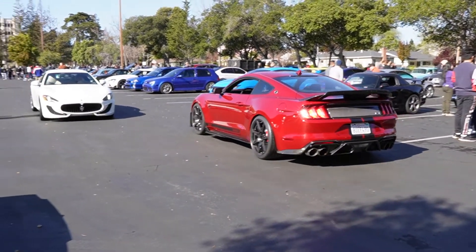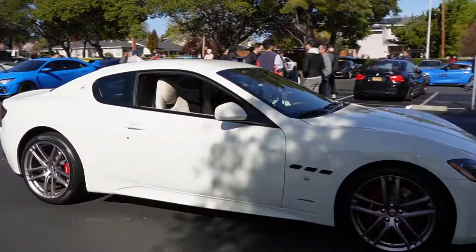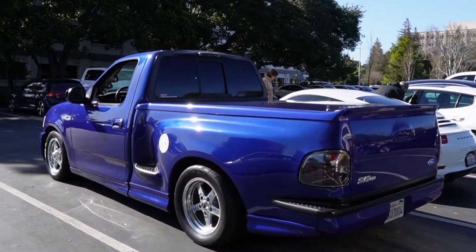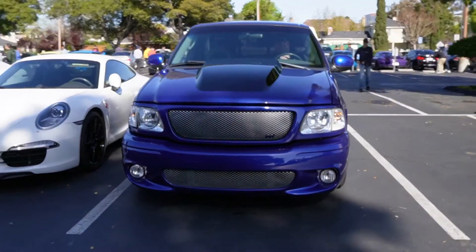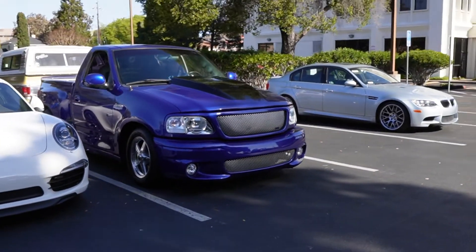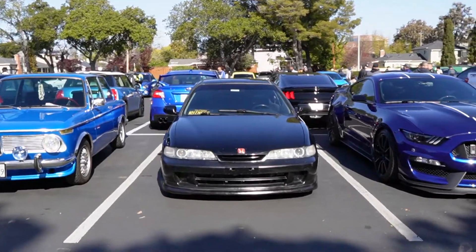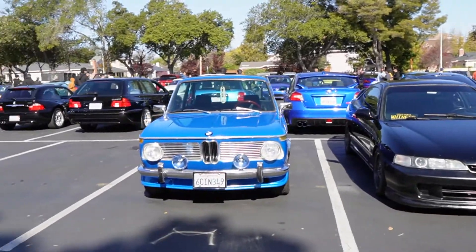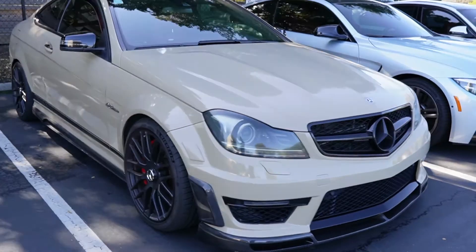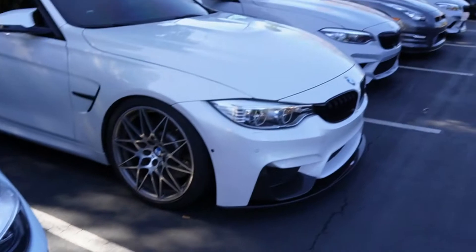Love that. Got the Maserati rolling out. God, that sounds good too. Got the SVT pickup truck — really nice color on this one. Really nice. That's insane. Love that. Nice Integra with the JDM-style headlights, 2002. And I really like the color on this Mercedes-Benz — like a tan or a sand — super nice.